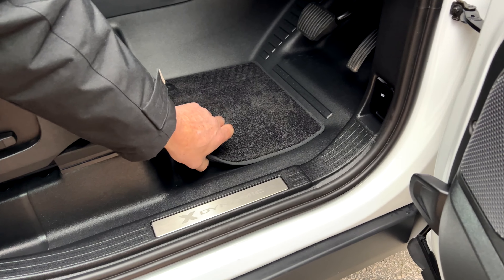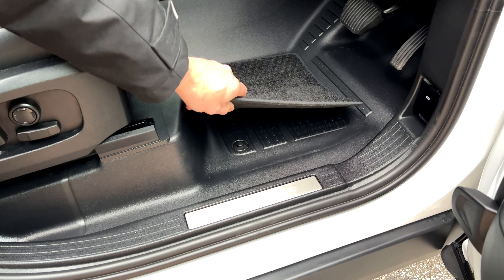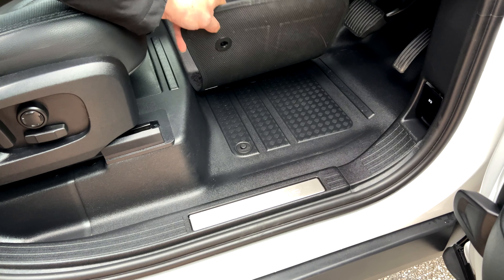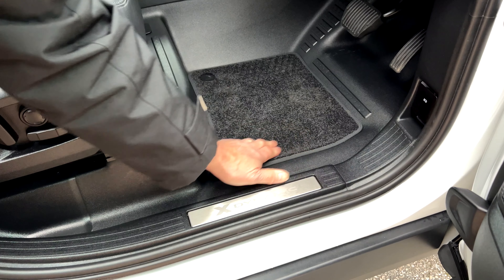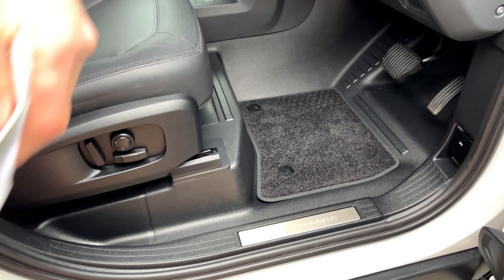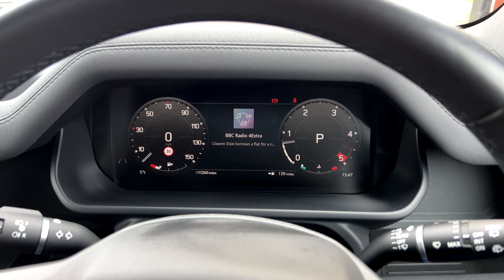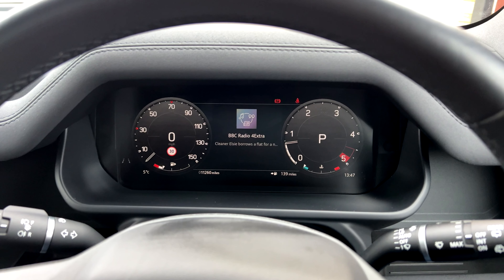We've lifted the carpet and kept it out of the car, putting big rubber overmats in to protect it and keep it like new. You do get clip-in carpet sets with the X-Dynamic. The mileage shows at 11,260 miles.